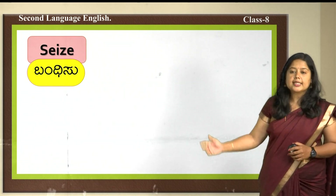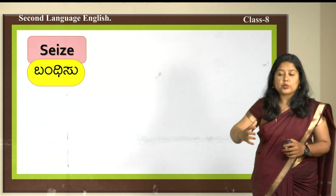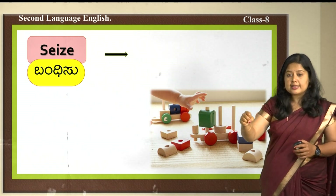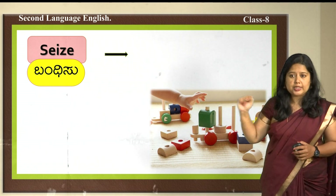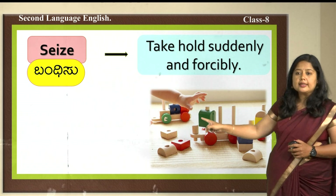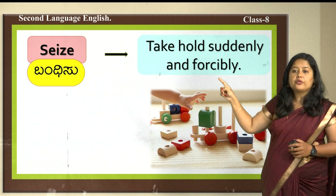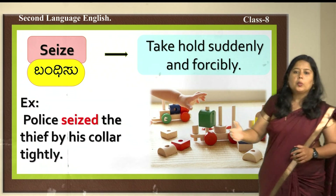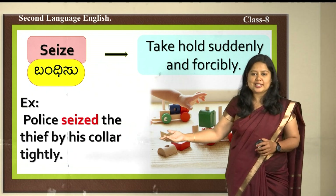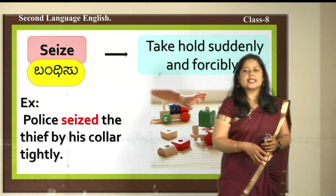The next word is 'seize' — bandhisu or hididu kollubudu in Kannada, meaning to take hold suddenly and forcibly. In the lesson, the master seizes Oliver for asking more. Example: Police seized the thief by his collar tightly.